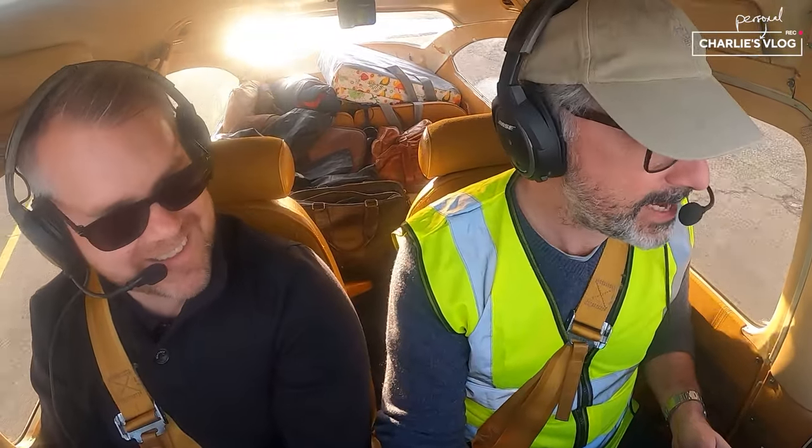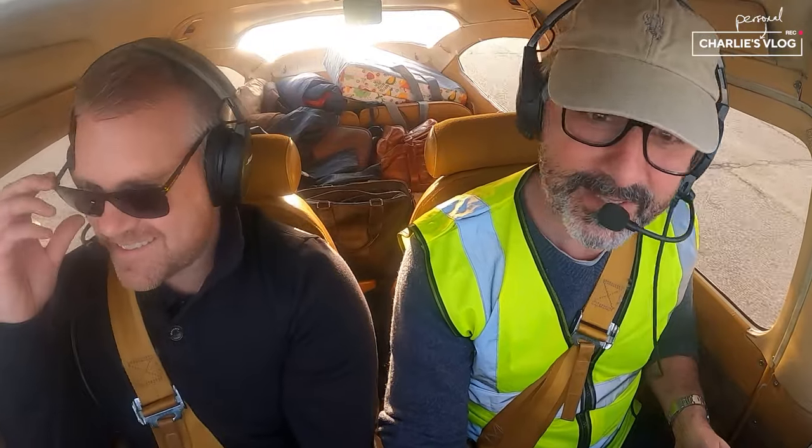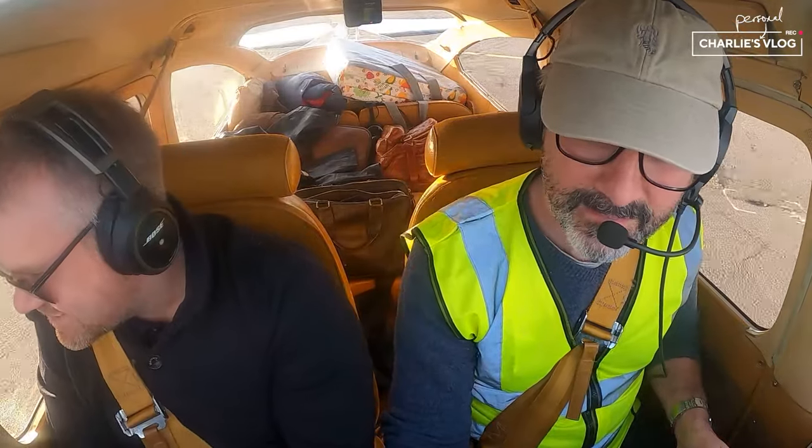Just going flying with a fellow aviator — different kind this time. I'm getting you back into GA. I know! You're definitely giving me the itch.